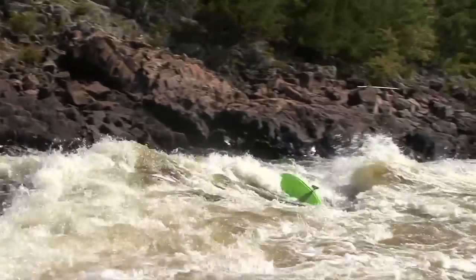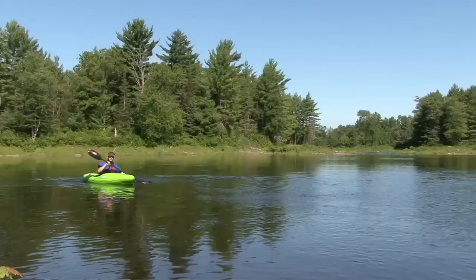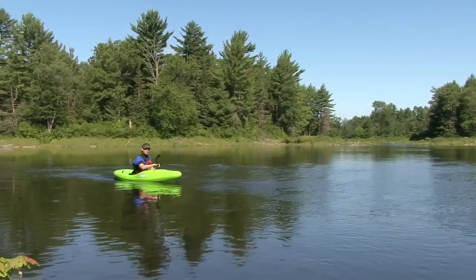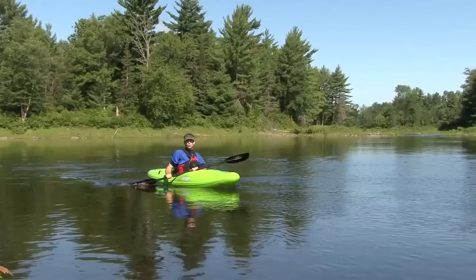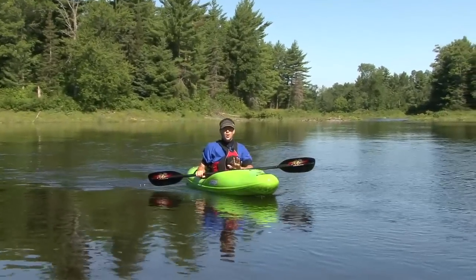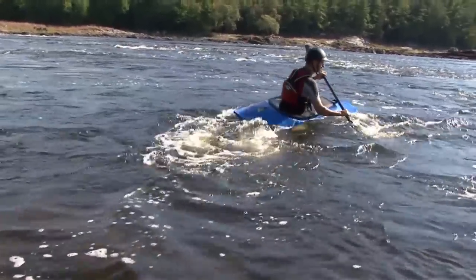When we talk about combat rolls, we're talking about dealing with unexpected flips in whitewater. The first thing to know about combat rolls is that if you have a reliable flatwater roll, there's no reason that you can't roll in whitewater. The trick is controlling your mental game, going through the motions, and not rushing things. Of course, this is a lot easier said than done.